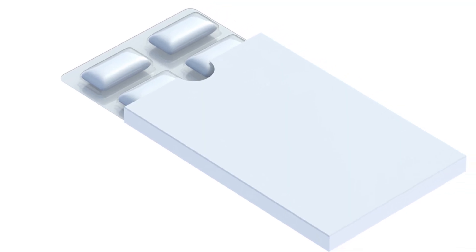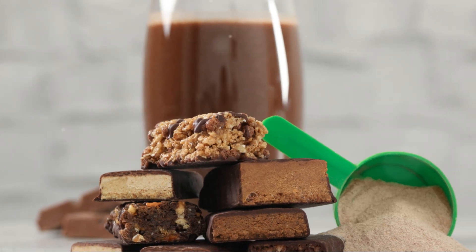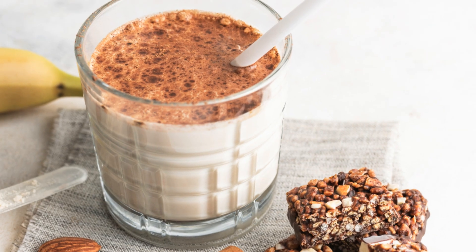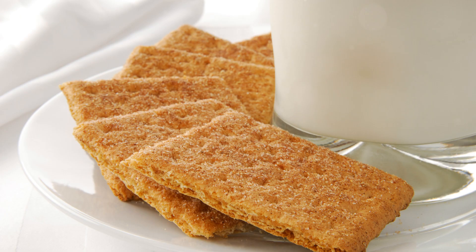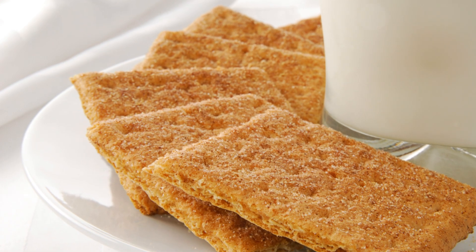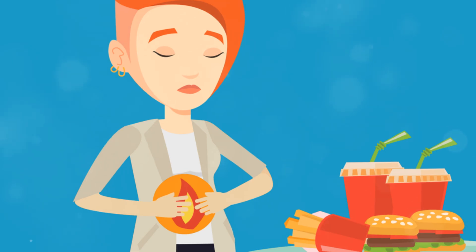Go for easily digestible carbs like glucose — these are quickly absorbed by your body and provide immediate energy. Sports gels, chews, and drinks are popular because they absorb quickly and are designed to be easy on the stomach, providing a quick energy boost. Other good options include gummy candy, dried fruit, stroopwafels, and graham crackers — these can be a tasty and effective way to keep your energy levels up. Avoid high-fat, high-protein, or high-fiber foods, as they digest slowly and can cause stomach discomfort.